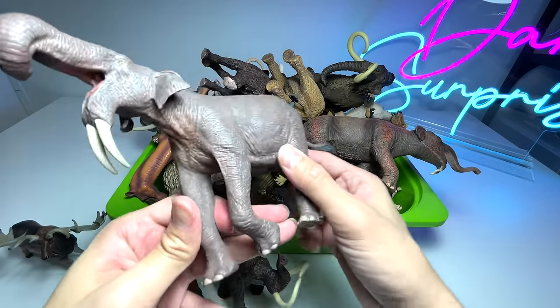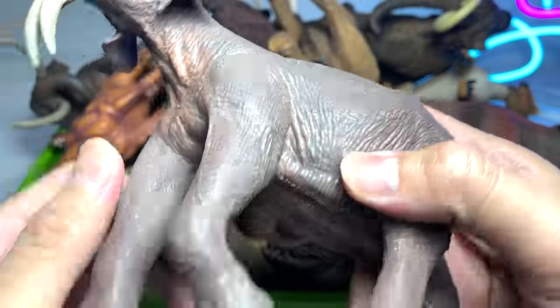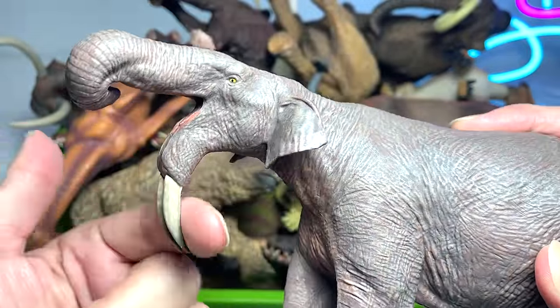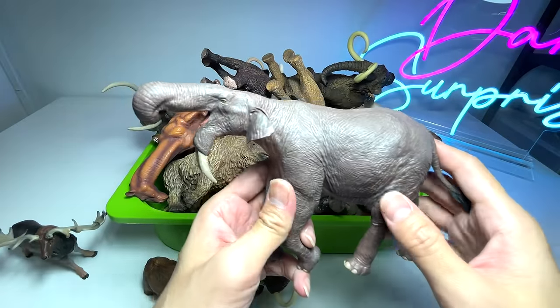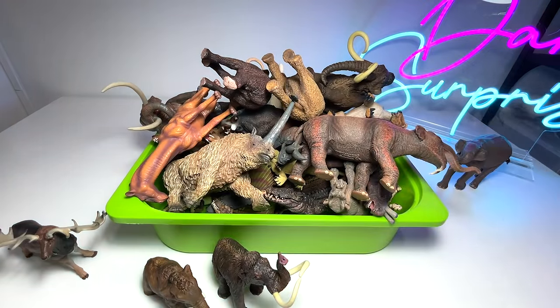This is a very unique-looking one — it looks like a prehistoric elephant to me. It is known as a Deinotherium. It has two huge tusks pointing inwards, which is really majestic looking. It definitely looks like a modern-day elephant.